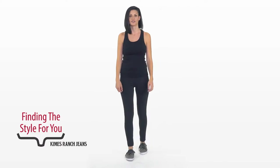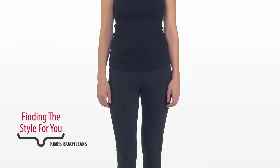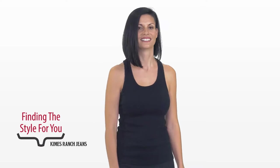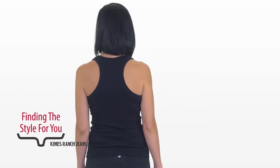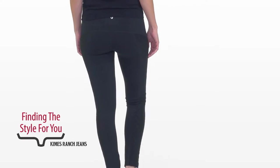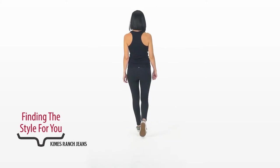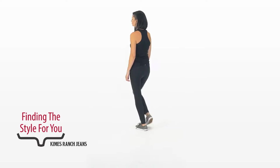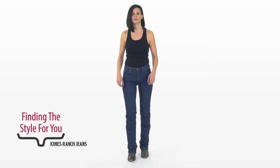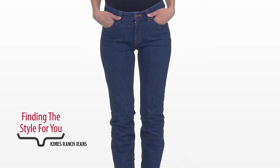Next we have Lindsay. Lindsay is a very long-torsoed person. Lindsay's beautiful — we hate Lindsay, but let's not tell her that. She's going to look great in anything we put her in, but Lindsay's a little self-conscious because she's so tall and has such a long waist, so she prefers to wear a mid-low rise or a mid-rise. Lindsay's our marketing director at Kimes Ranch. Here we have Lindsay in the Betty. Because she's so long, this jean still isn't a true mid-rise on her, but it looks great nonetheless.